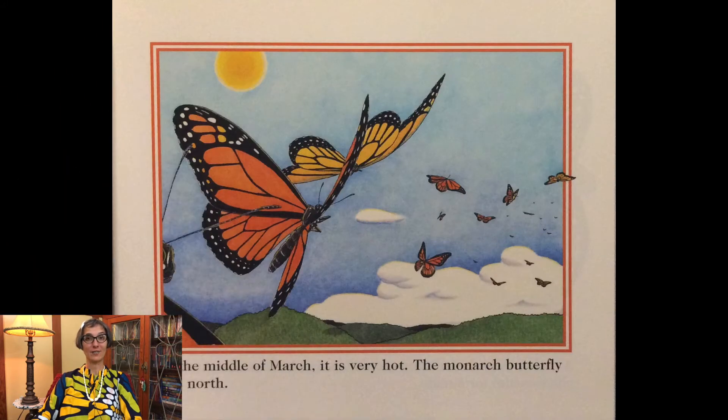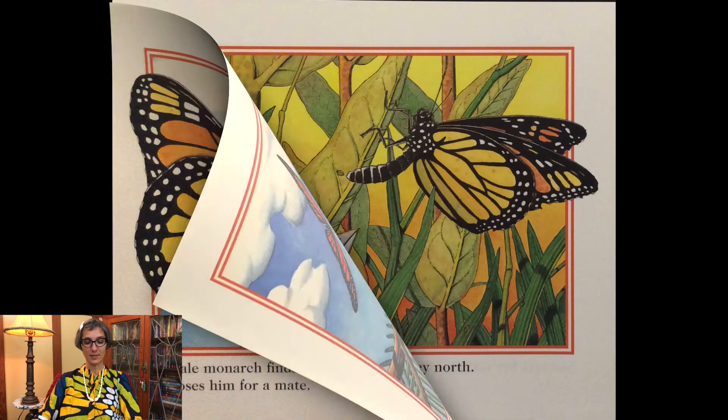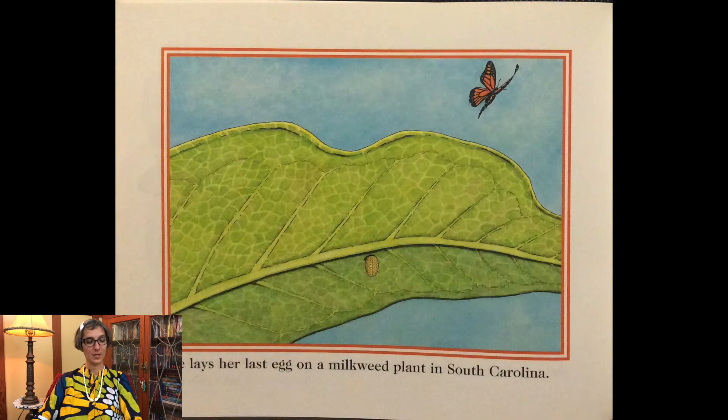The monarch butterfly flies north. A male monarch finds her and dances in circles in the air, and she chooses him for a mate. She lays hundreds of eggs on her journey north, with her last egg laid on a milkweed plant in South Carolina.